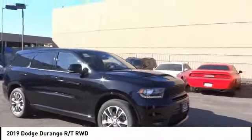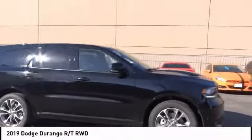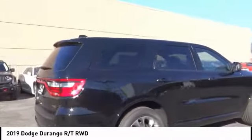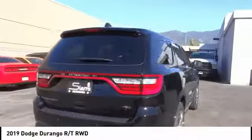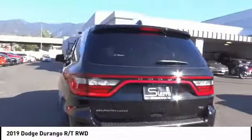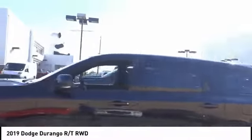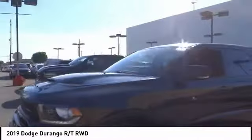Come test drive the 2019 Durango. The Durango allows you and your family to travel in style and comfort. It offers more interior room than most midsize SUVs and has an available third row of seating. Underneath are sturdy body-on-frame mechanicals and the option for a powerful V8 engine.